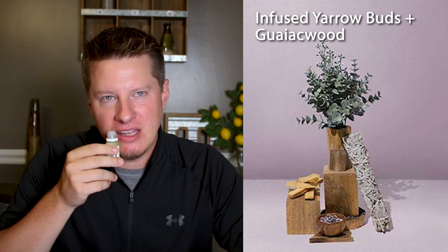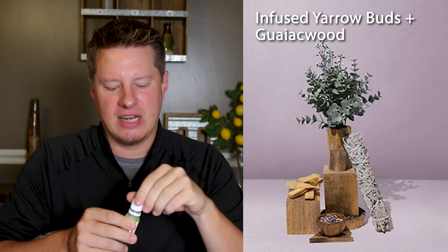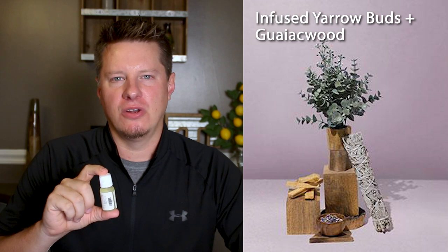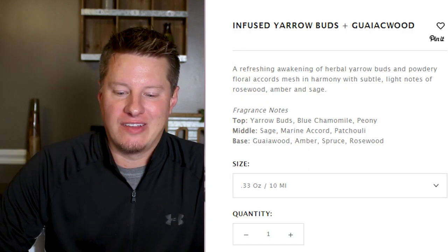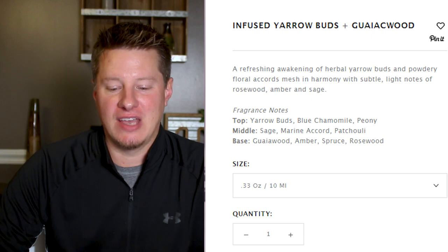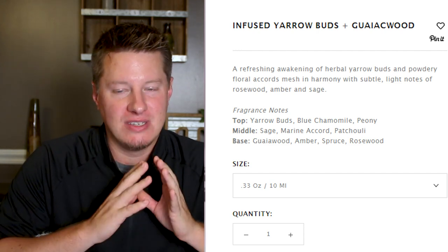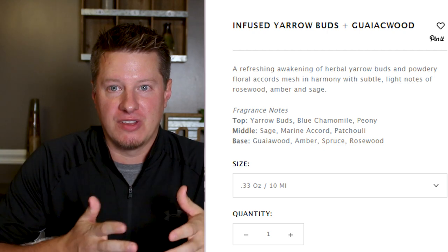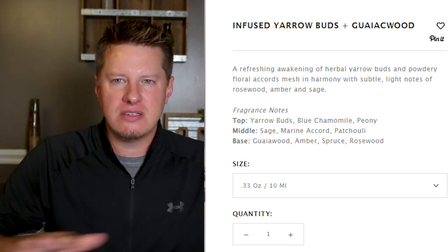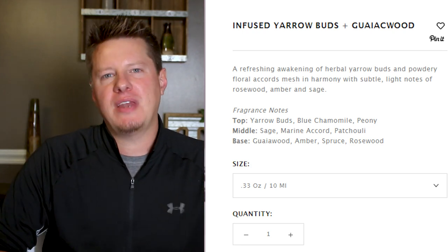There's definitely some chamomile or something in there, and several florals I feel like in this — it's just not necessarily my favorite type of fragrance. Fragrances are very, very subjective. This could be one that grows on me. For example, I used to not be a fan of lavender and over the years it's grown on me. According to Wooden Wick, they describe this as a refreshing awakening of herbal yarrow buds — powdery floral accords mesh in harmony with subtle light notes of rosewood, amber, and sage. There's a lot going on with this fragrance on the floral side, and you can tell that as soon as you take a whiff. It's very, very overpowering out of the bottle, but it's probably not one of my personal favorites.